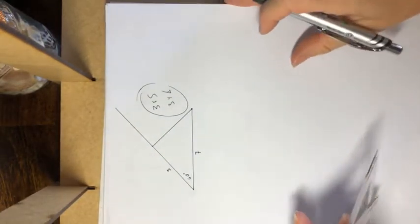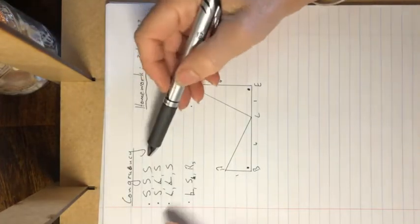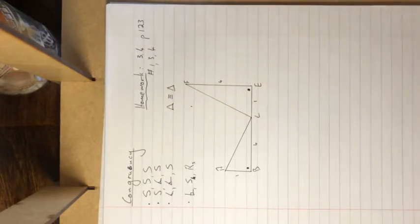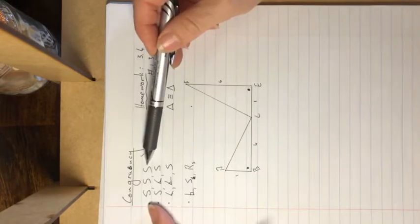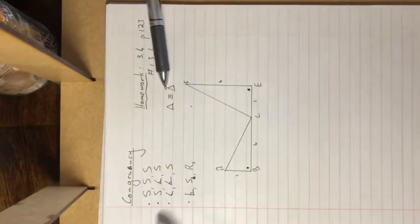Now the four things that we can prove in combination are listed here. The first is side-side-side (SSS). If all three sides are equal to each other, the two triangles will be congruent. Note: it is not angle-angle-angle — that is something different. If those three sides are equal from one triangle to the other, they will be congruent.